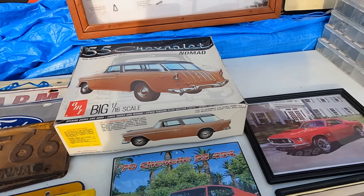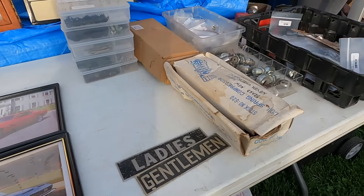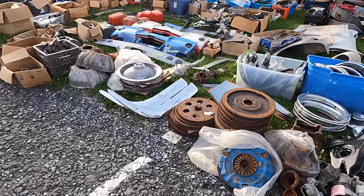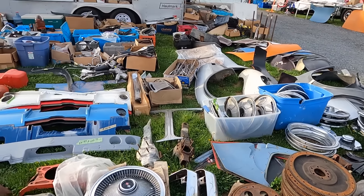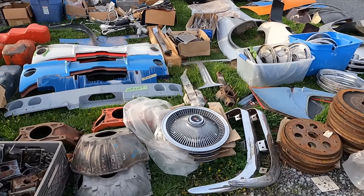1/16th scale - that's pretty cool. Alright, looks like Corvette land. There's a lot of Corvette stuff in there.